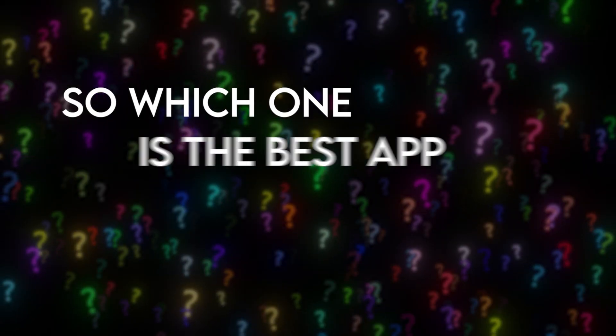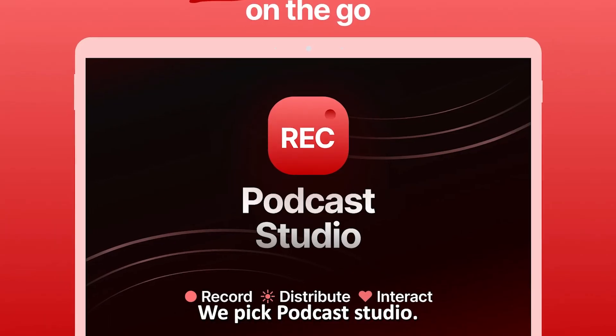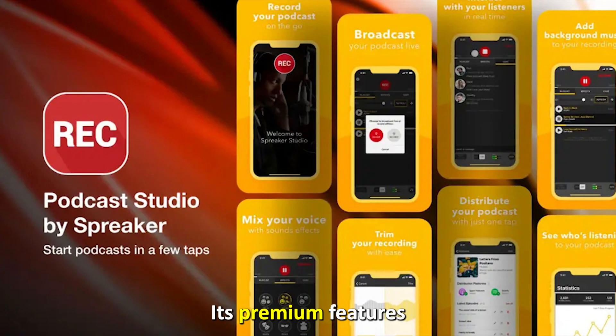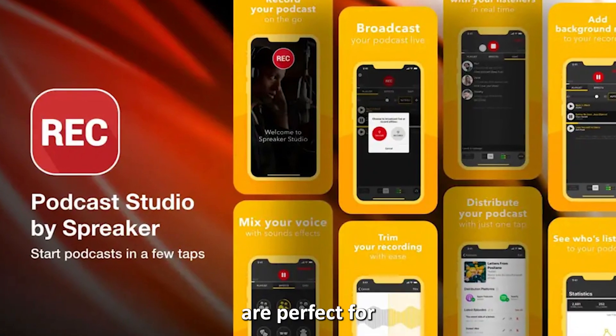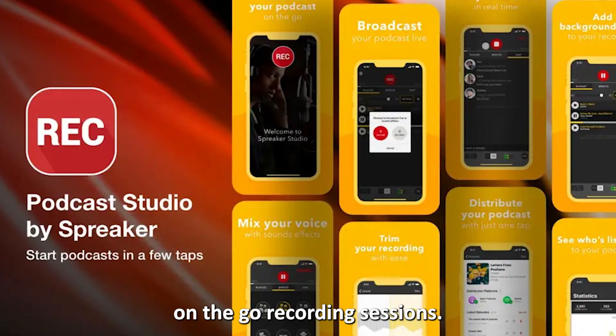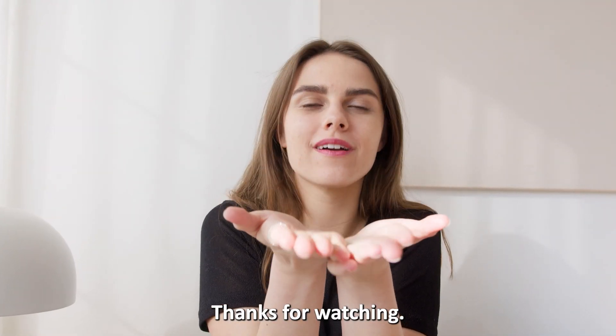So, which one is the best app from the list? We pick Podcast Studio. Its premium features, simple UI, and live broadcast are perfect for on-the-go recording sessions. Thanks for watching. Till next time.